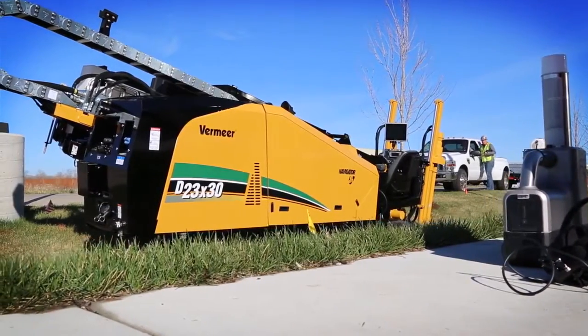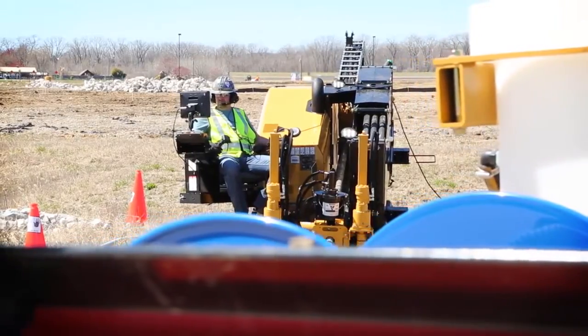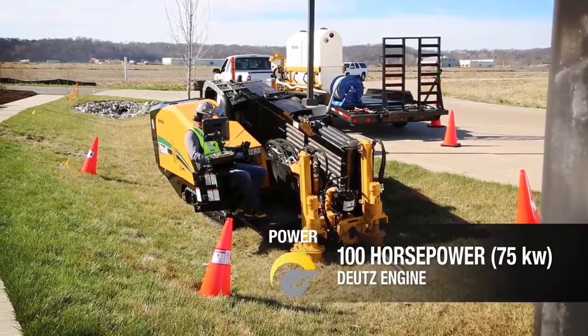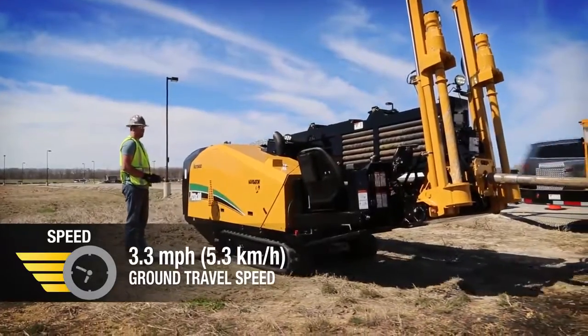But the D23x30 S3 isn't just about quiet — it delivers power and speed in a small footprint, so you can go where you need to and get the work done. The new D23x30 S3 leads the way with 24,000 pounds of thrust and pullback, fueled by its 100 horsepower Deutz engine.